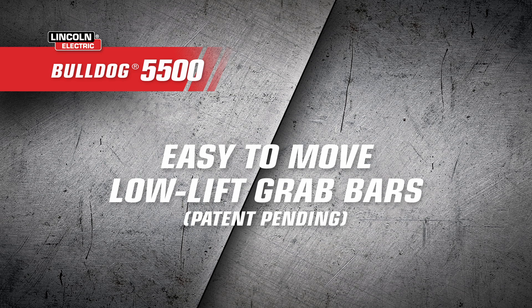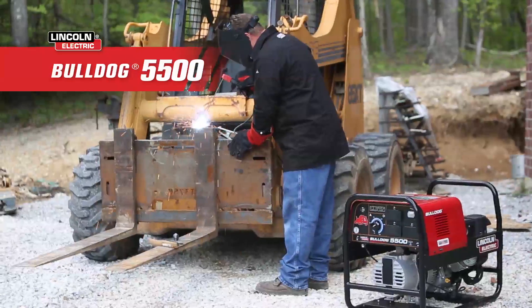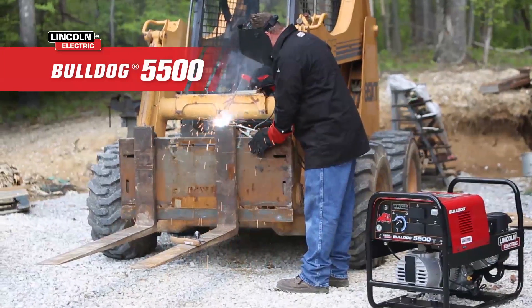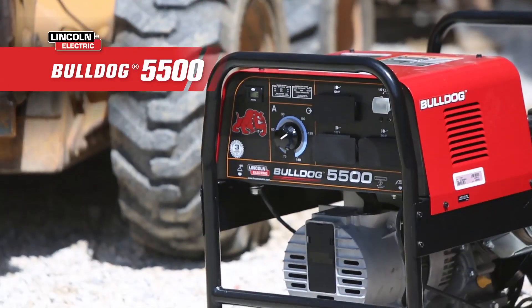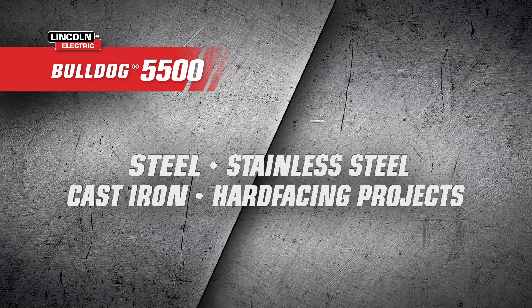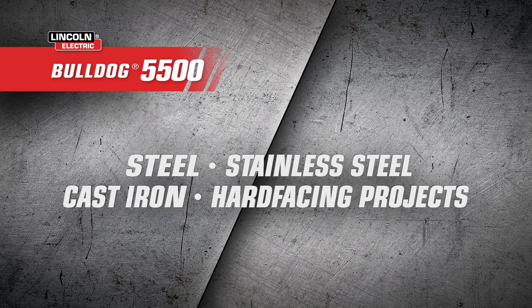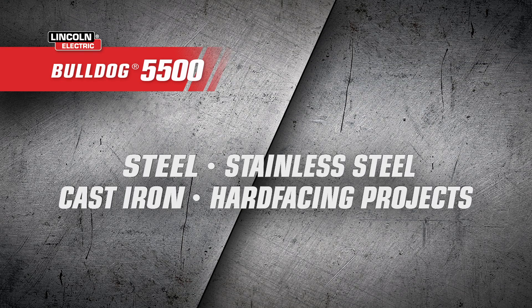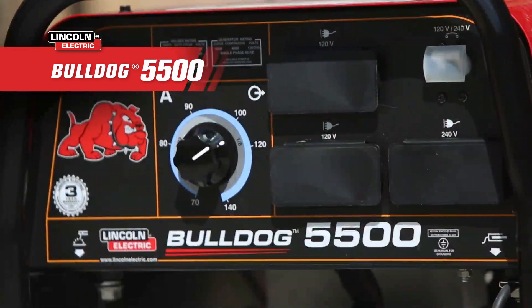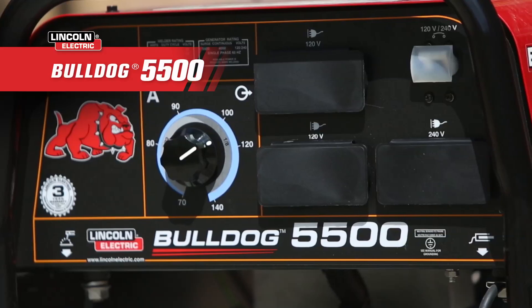You can take this puppy wherever you need it most. Alongside the endless possibilities of having a portable generator at your side, the Bulldog 5500 also offers up to 140 amps of AC arc welding output. With the optional K875 stick welding kit, it's perfect for welding steel, stainless steel, cast iron, or hard-facing projects with up to 1/8 inch stick electrode.